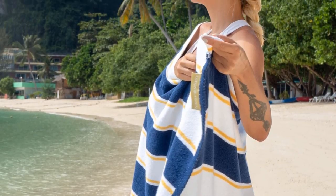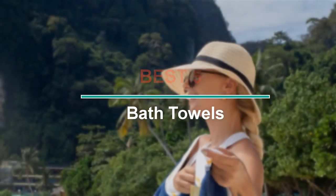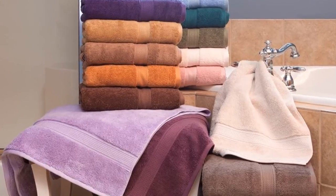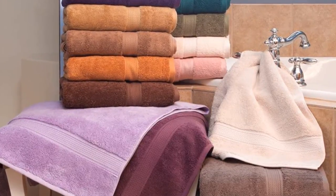Hello guys, welcome to our new video. In this video we will show you the best five bath towels. These products are based on my personal opinion about price, quality, and durability. I have also checked many user reviews.